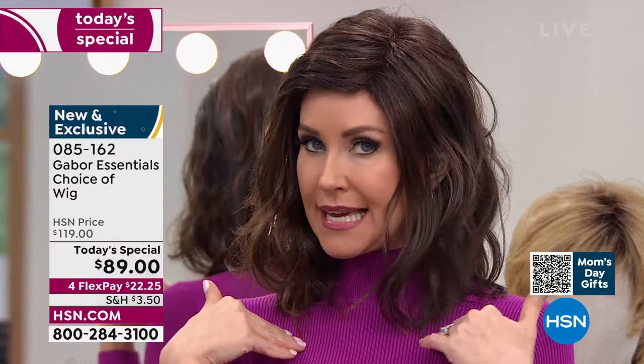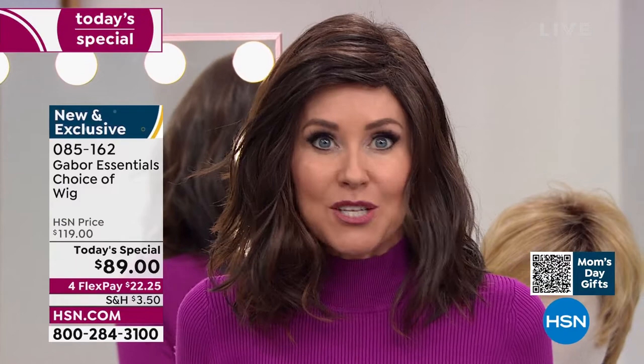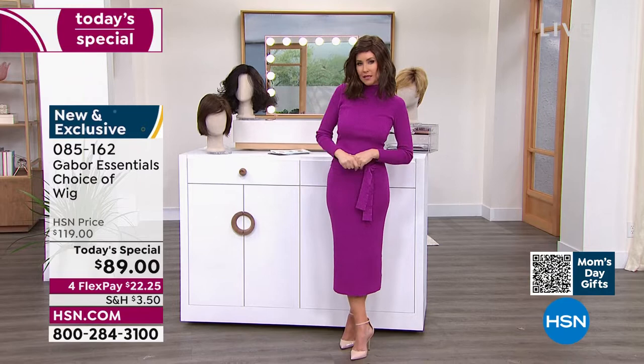It is absolutely adorable. If you've been thinking about trying to get your hair cut, or maybe you've been trying to grow your hair long, try this. This is me in my own color and just a little bit of a different style. I'm going to be trying on different colors, because at this price — flex pay $22 and change — you can get these home and start experimenting.